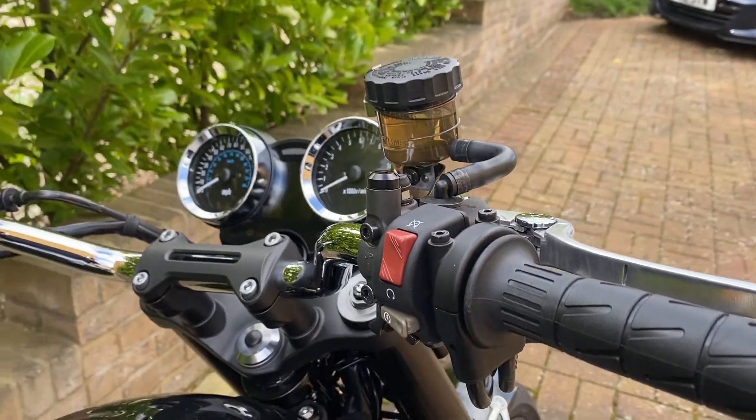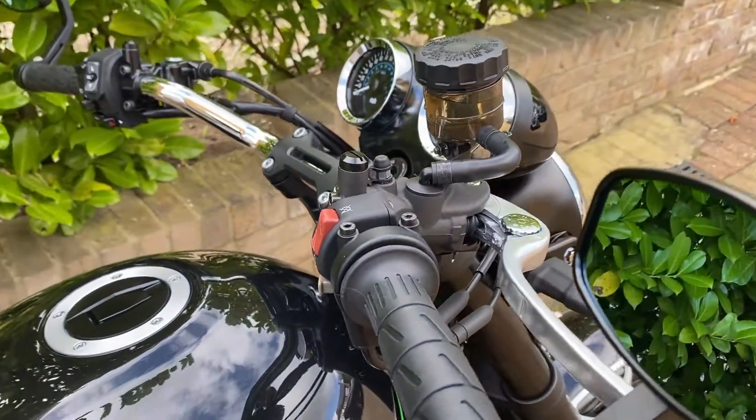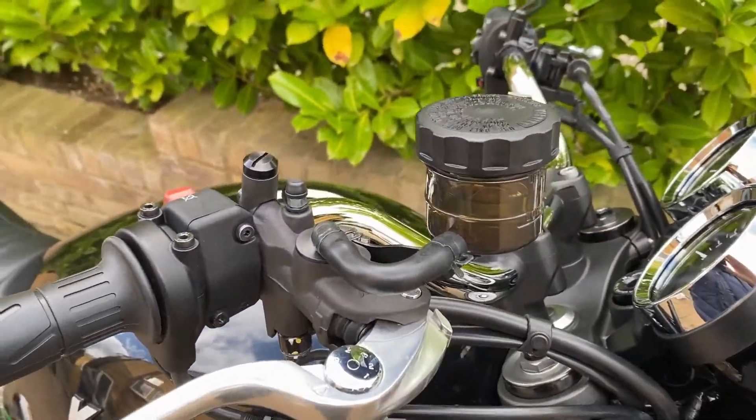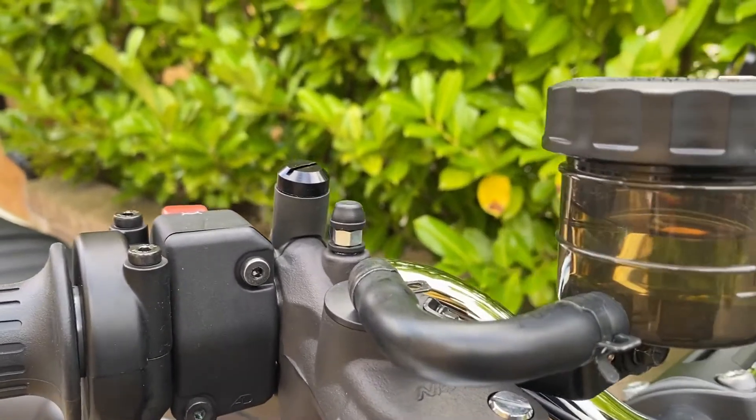Welcome to Alchemy Parts, the motorbike accessory specialist. If you're looking to replace your mirrors that are working to a budget, our variety of mirrors will give you the look you're after.